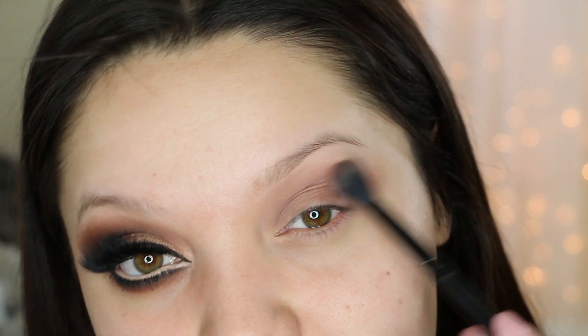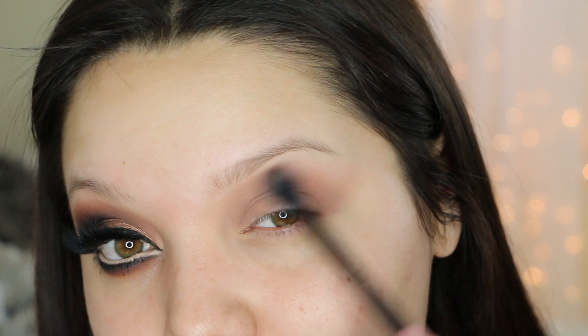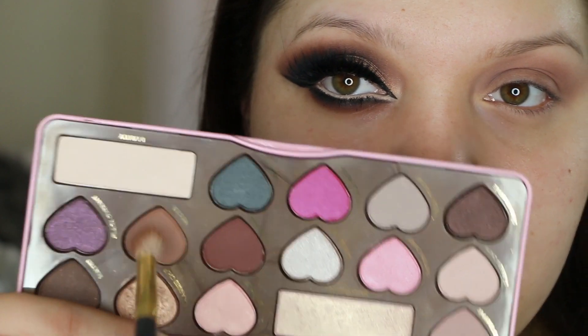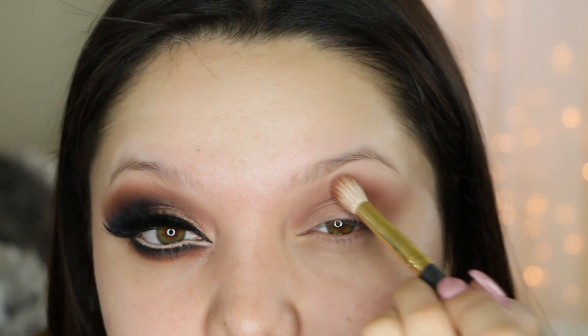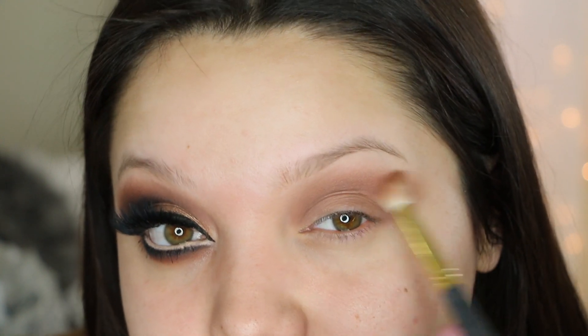You can use tape to get the perfect crisp cat eye, but if you don't have tape just softly extend the eyeshadow outwards. Now I'm going to take this medium brown and apply it right on the crease. This is going to deepen up the crease a little bit. We are going to be going in with darker colors, but this will help intensify it, and I'm going to extend outwards with every color.